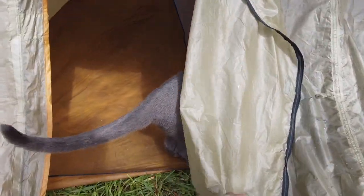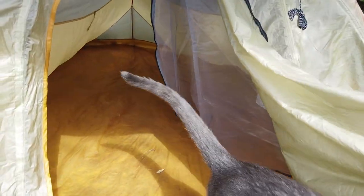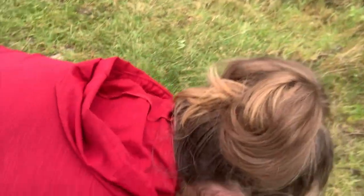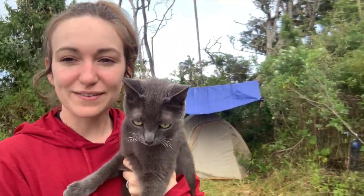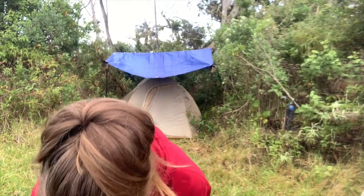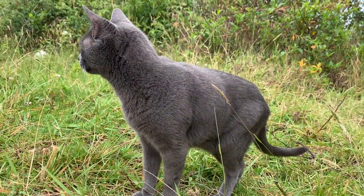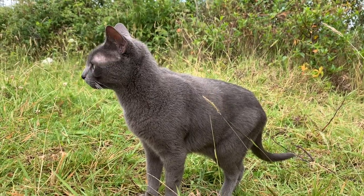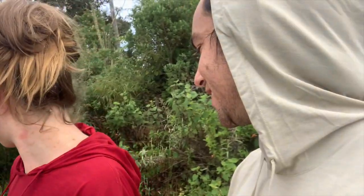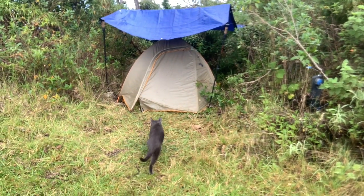I was so nervous about Graham — whether he was going to be able to sleep in the tent — and he was amazing. He cuddled with me all night. He was my little heater. And this morning I was a little nervous how he'd be at camp, but he's just wandering around right next to the tent. He went to the bathroom outside. I'm just so impressed with this cat. He was more cuddly than ever.